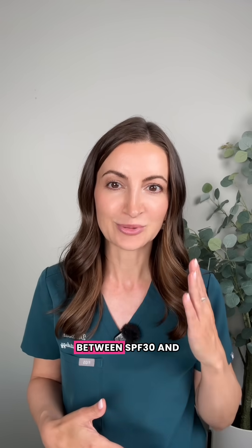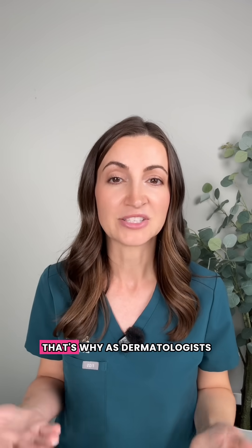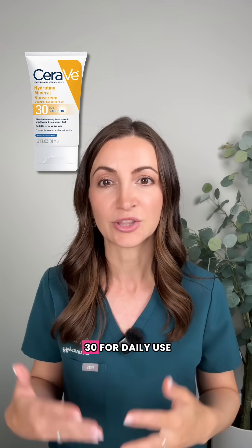So yes, the difference between SPF 30 and SPF 50 is really just that 1%. And for most people, that's enough. That's why as a dermatologist, we always recommend a broad spectrum SPF of at least 30 for daily use.